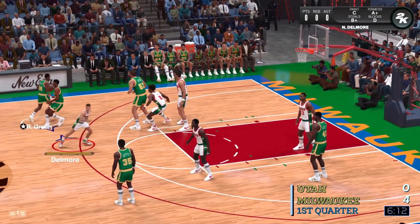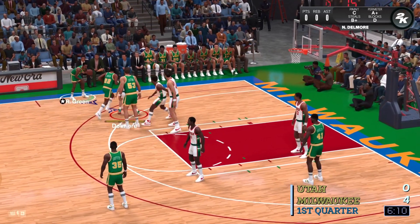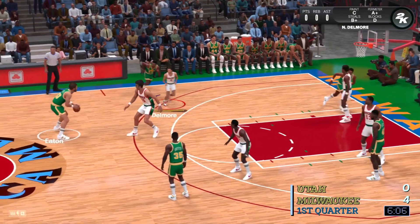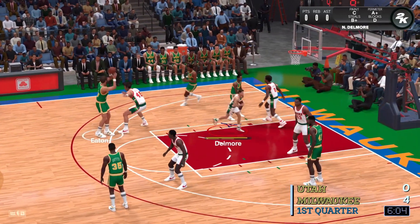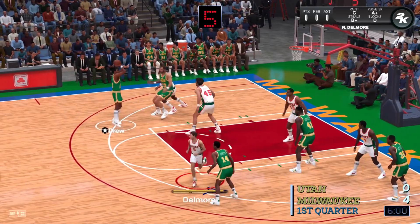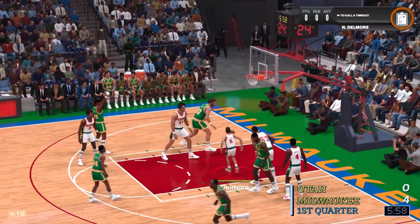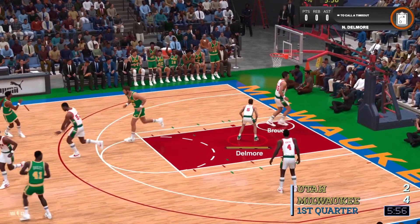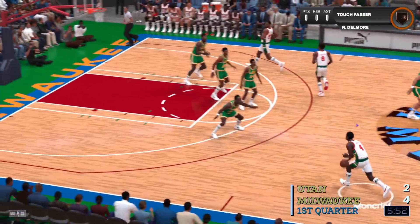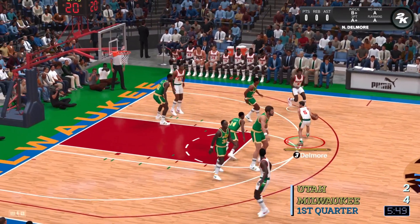The pass to Drew. Outside, Green. Pass to Eaton. Out left to the wing. The shot from 20 feet away — good as the jump shot falls. Good-looking jumper from Drew. The defense has to respect him from there. For Milwaukee, they've gone 2-4 from the field so far today.